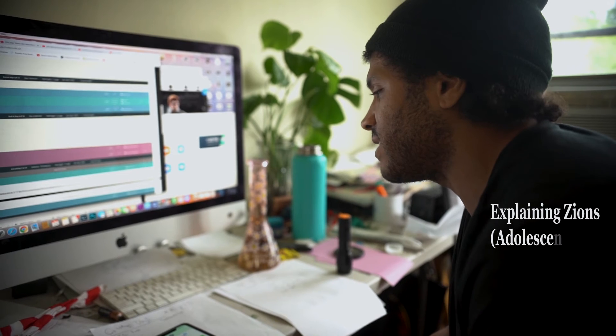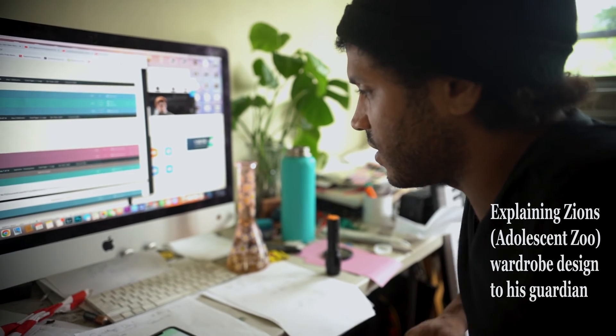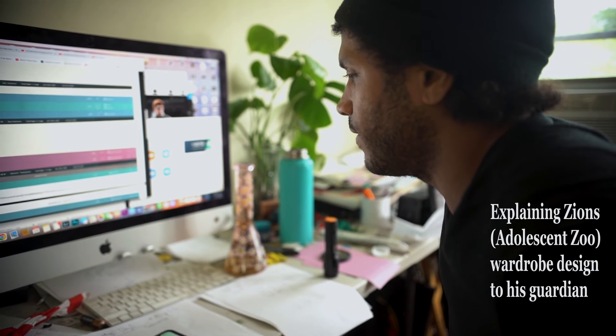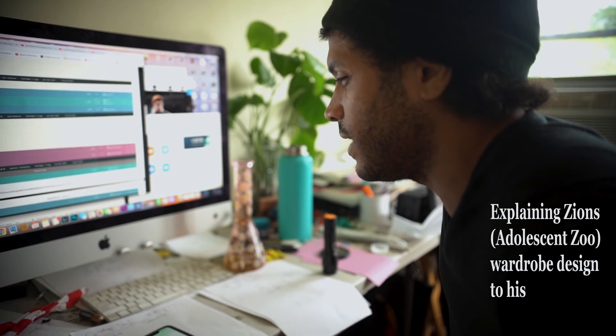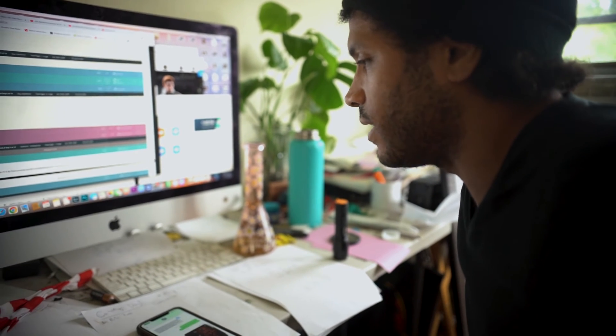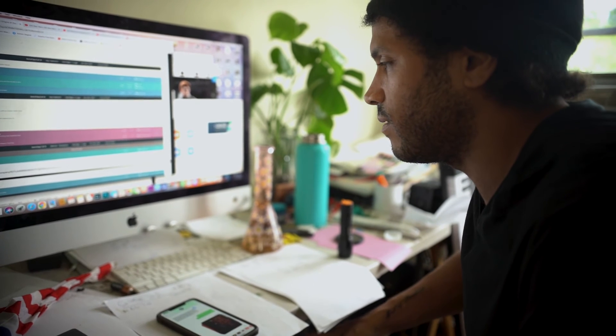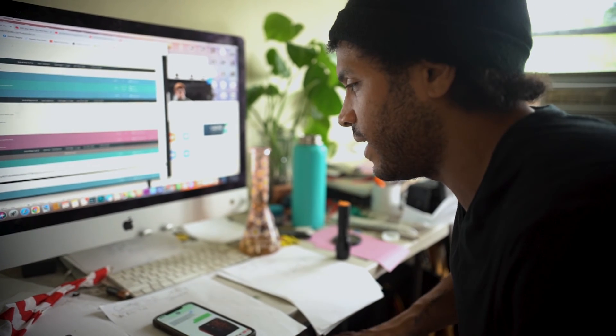His overall wardrobe is going to be kind of like a leather-type kilt, like a gladiator style, but then also wearing either black biker pants or leather pants.